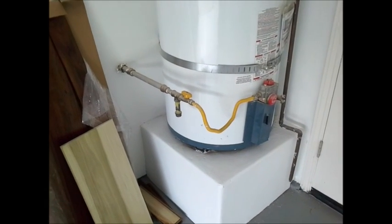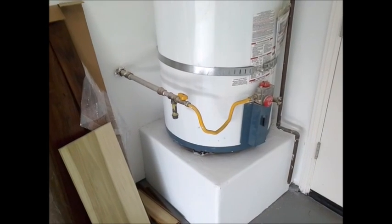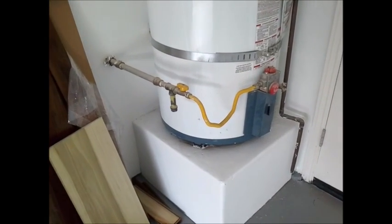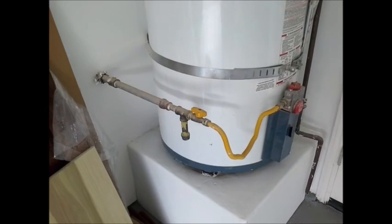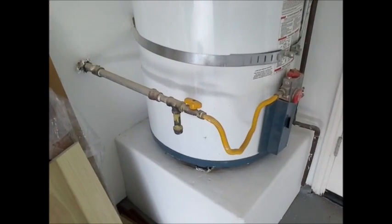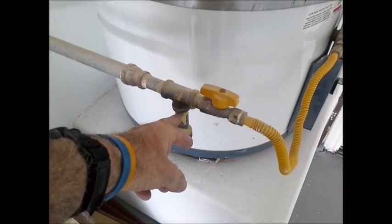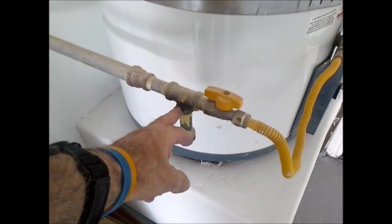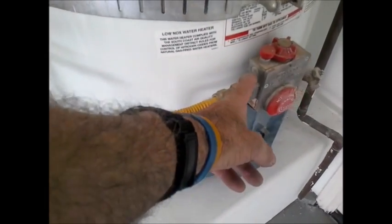This is Greg Norris with tip number 461 on sediment traps and gas lines. It's required now in our building codes and by manufacturers to have gas line sediment traps on furnaces and also on water heaters. They're supposed to be as close to the gas valve as possible.